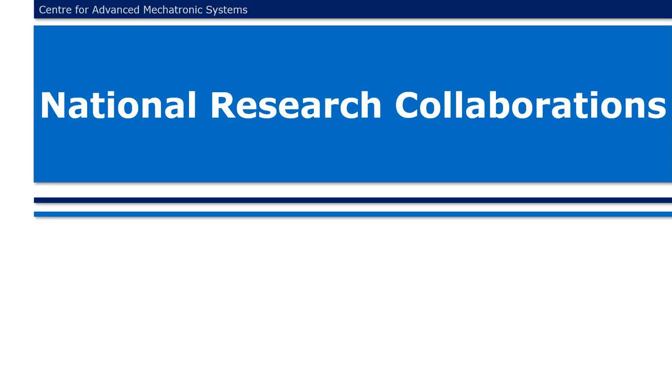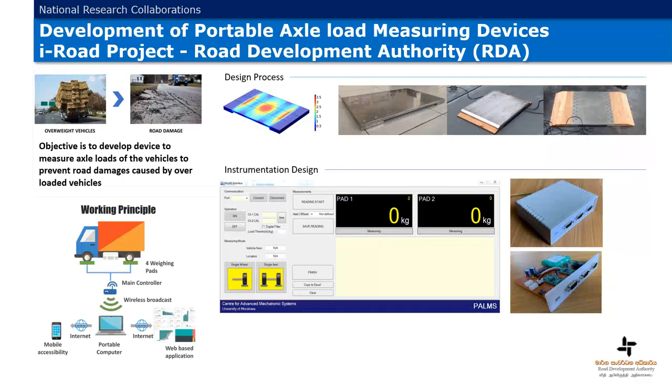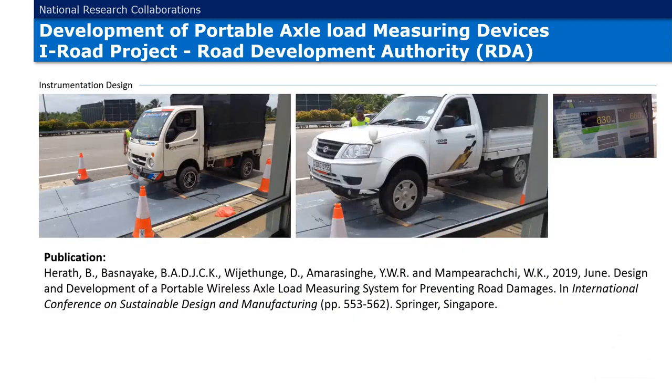National Research Collaborations. A joint research project with the Road Development Authority was carried out in order to maintain the quality of the roads by preventing road damages caused by overloaded vehicles. Portable axle-load measuring devices were successfully designed, fabricated, and handed over to the Road Development Authority. The images show the demonstration and testing of the axle load measuring devices.